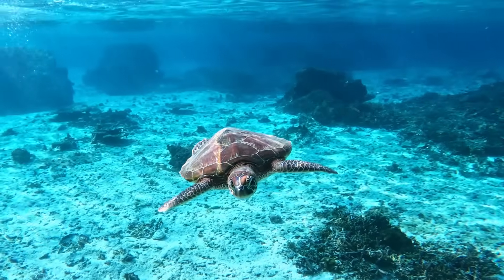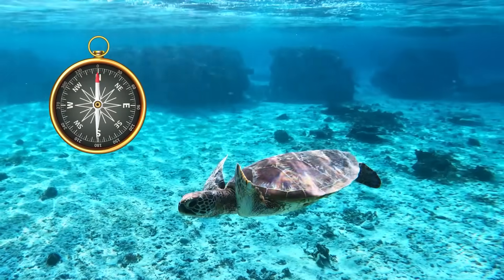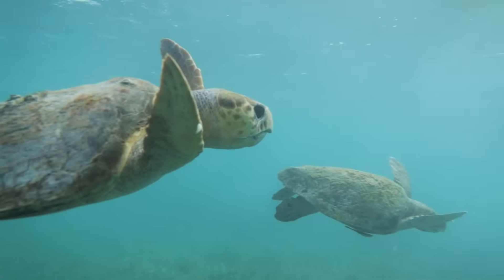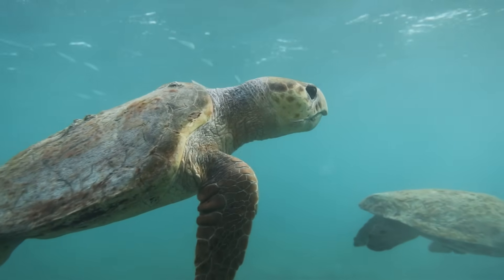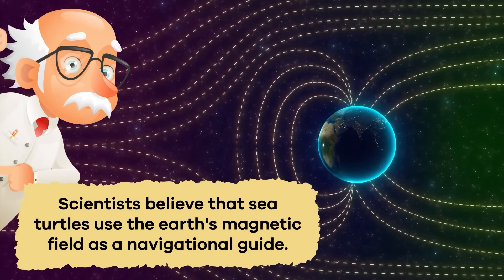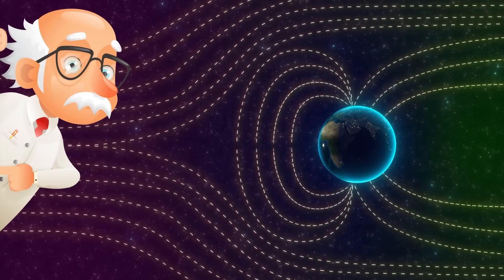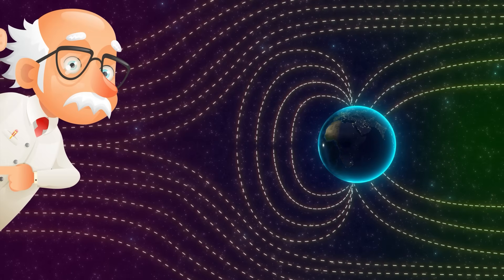Another interesting fact about turtles, particularly sea turtles, is their incredible navigation skills during long-distance migrations. Some sea turtle species, like the loggerhead turtle, undertake impressive journeys across vast oceanic expanses to reach nesting or feeding grounds. Scientists believe that sea turtles use the Earth's magnetic field as a navigational guide, allowing them to traverse thousands of miles with remarkable precision.